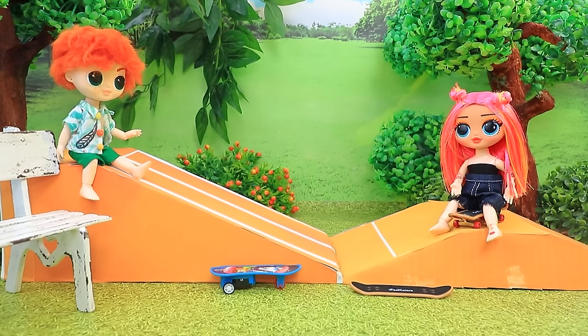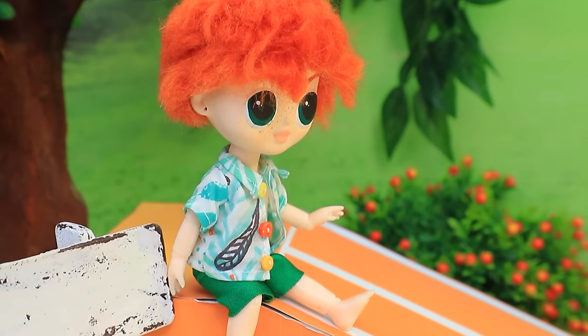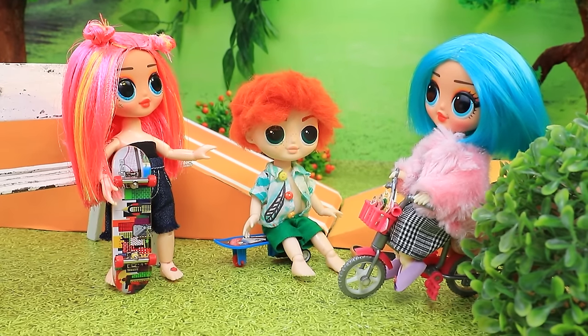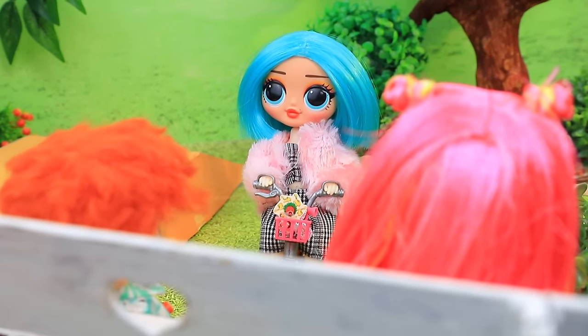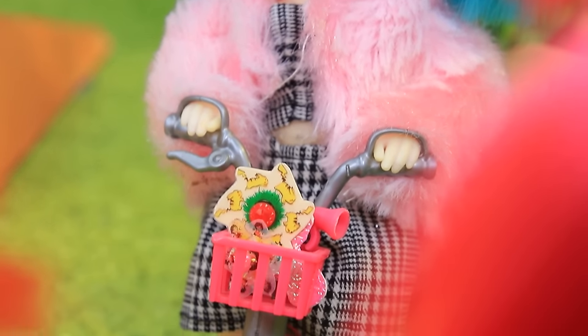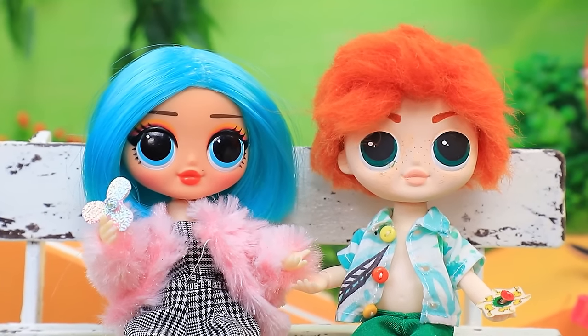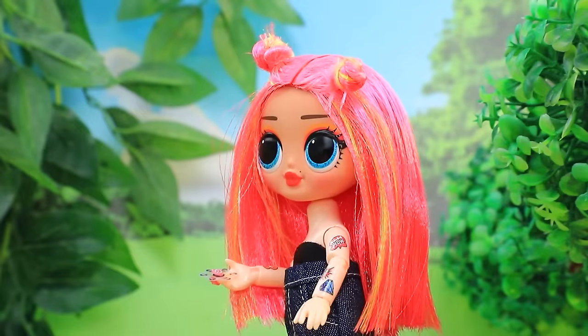Daisy and her friend are having fun in the skate park, admiring her new skateboard. A call interrupts them — a friend has found the coolest spinning toy. While they sit on a bench to play with the spinner, Daisy skates down spinning the toy.